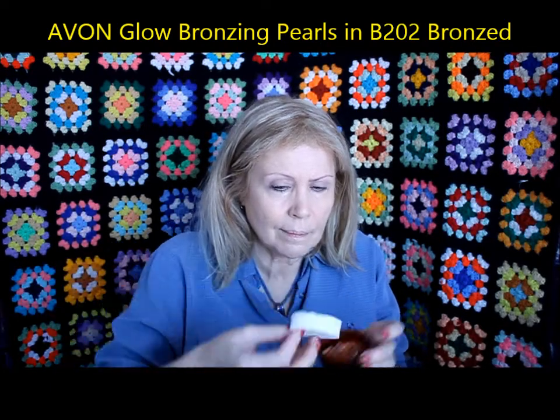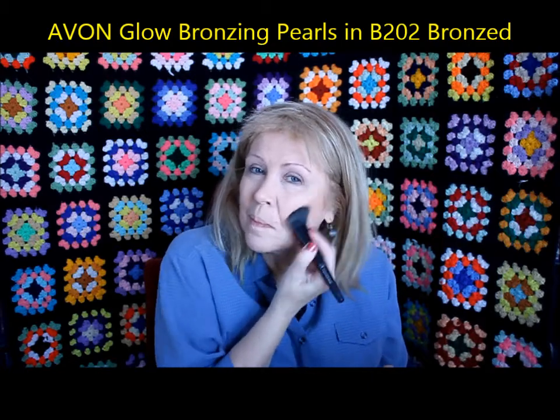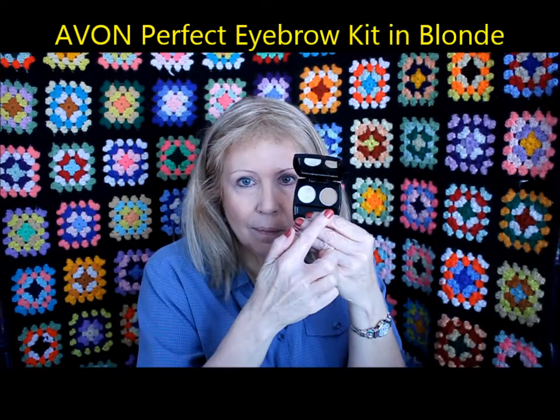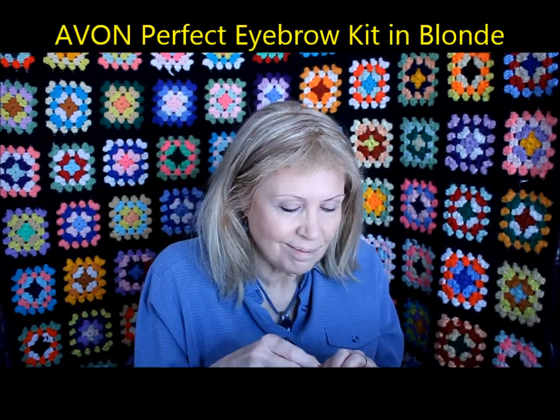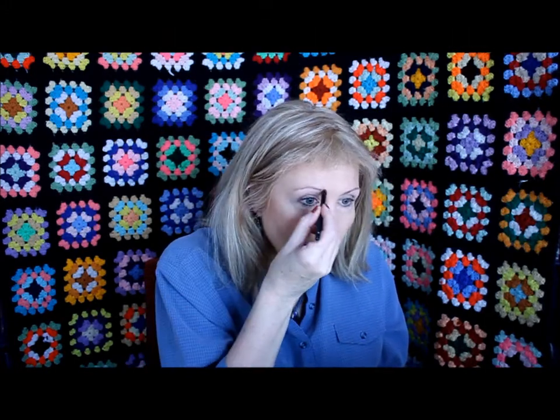Here are the Glow Bronzing Pearls in number 202 Bronzed. Since I didn't get a blush in my order, I'm going to use the bronzer as my blush, putting it up a little higher than I normally would and on the edges underneath my chin. Now we're doing the brows with the Avon Perfect Eyebrow Kit in blonde. One side is a wax, the other side is a powder — I'm putting the wax on first and then going into the powder to fill in.